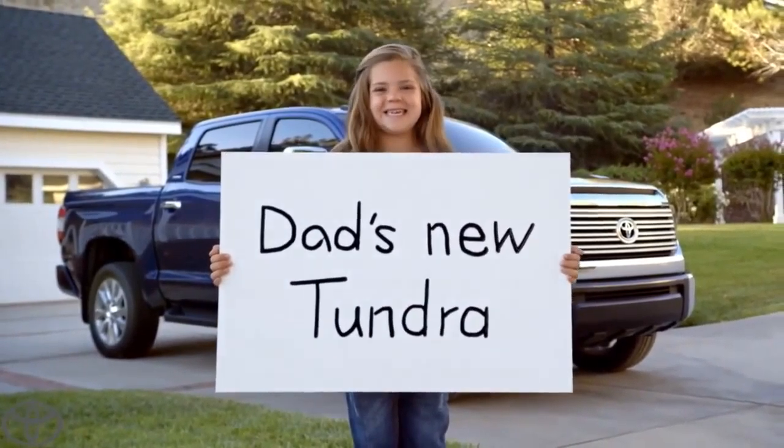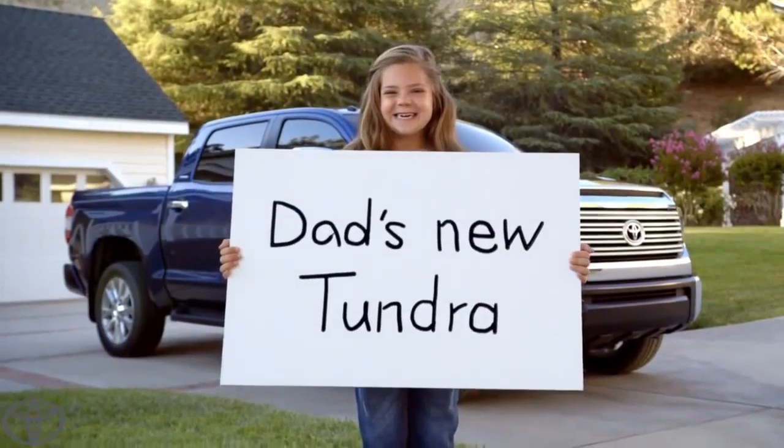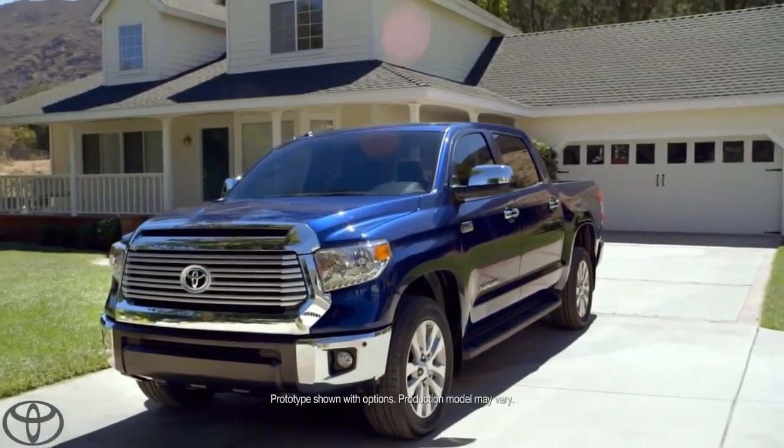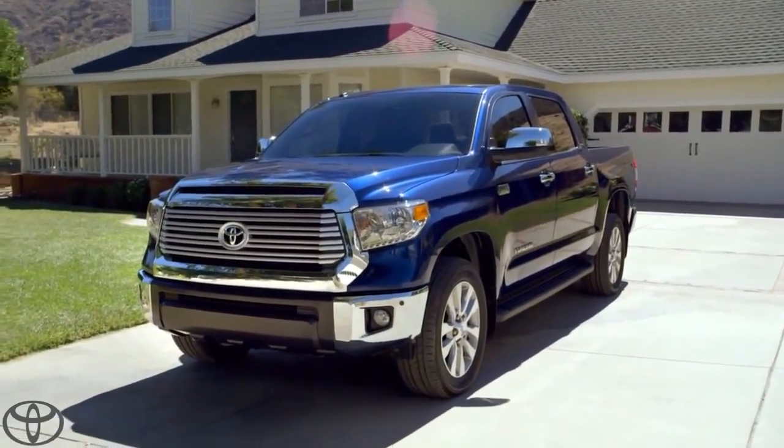Are you ready to tell everybody? Yes. Okay, action! My dad's new Tundra. There it is, people — the legendary Tundra, straight off the dealer's lot and into my driveway.